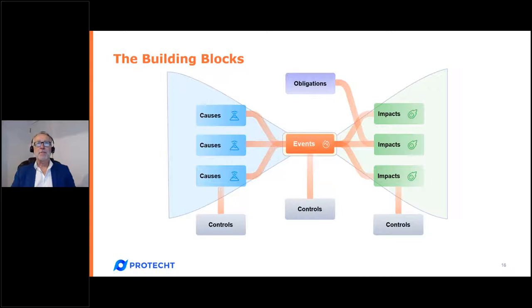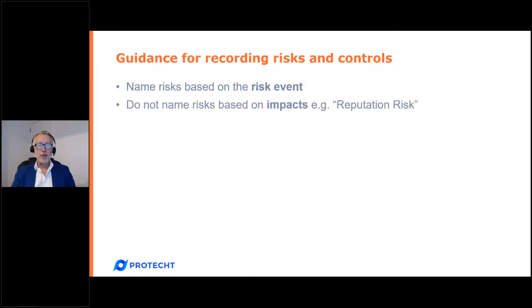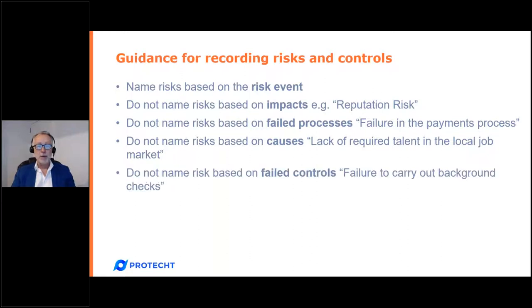This gives us guidance on what to describe and record. Name the risk based on the risk event — the main event. Do not name the risk based on impacts: 'reputation risk' is an impact, not a risk event. Do not name risks based on failed processes such as 'failure in the payments process.' Do not name the risk based on causes such as 'lack of required talent in the local job market.' Do not name risks based on failed controls such as 'failure to carry out background checks.' Those are failed controls, not risk events.